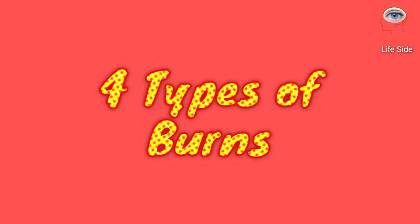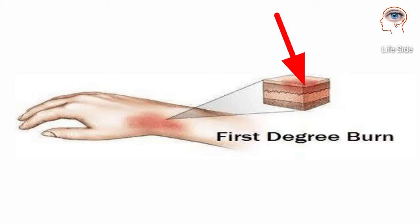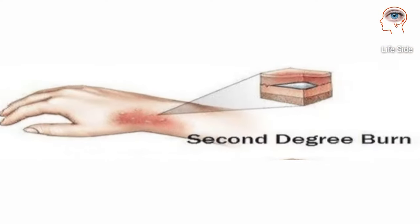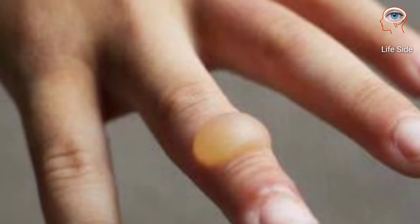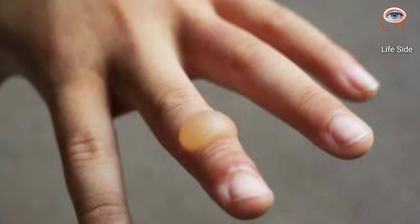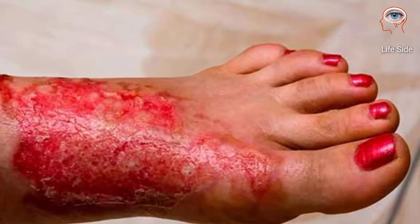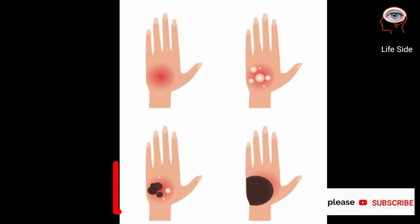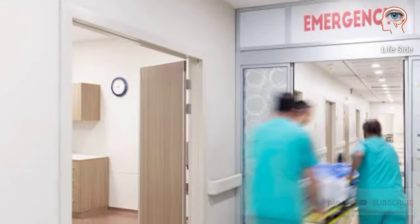Burns have four types. First degree burn is less severe because it only affects the outer layer of the skin and can cause mild pain, redness, or swelling. Second degree burns affect the deeper layer of the skin and cause blistered, white, wet, and shiny skin. Third degree burns involve damage to all layers of skin, while fourth degree burns involve joints and bones. Third and fourth degree burns are medical emergencies and should be treated only in hospital.